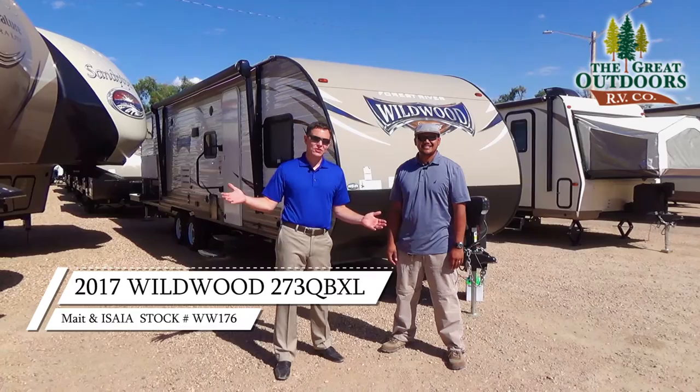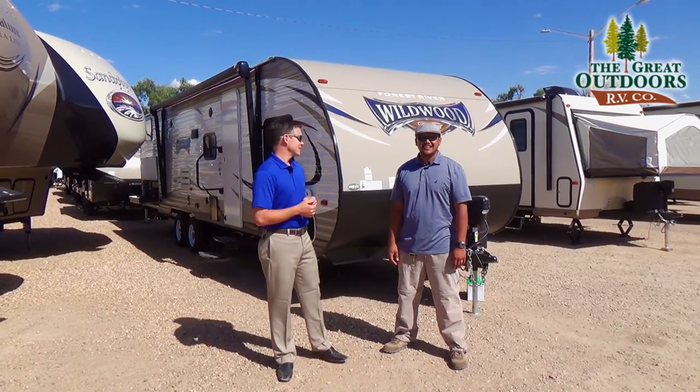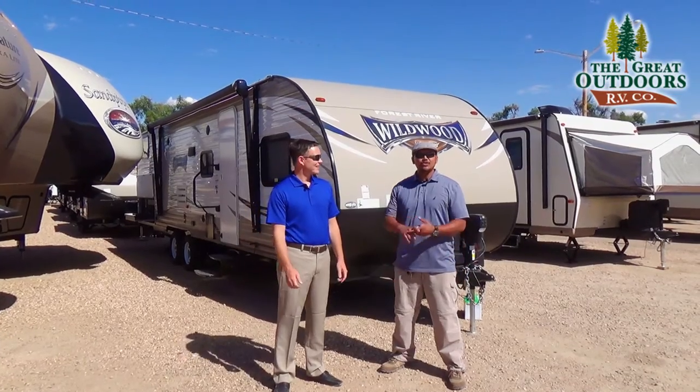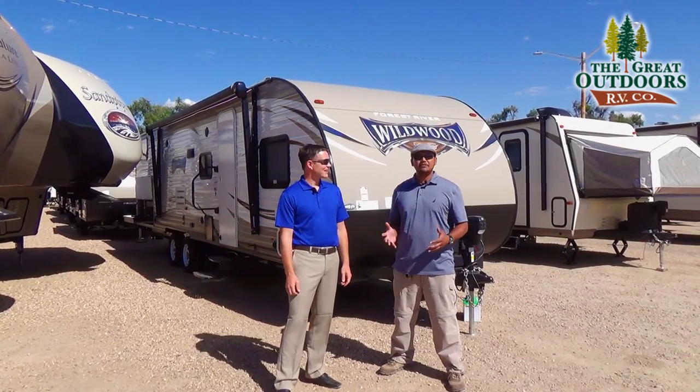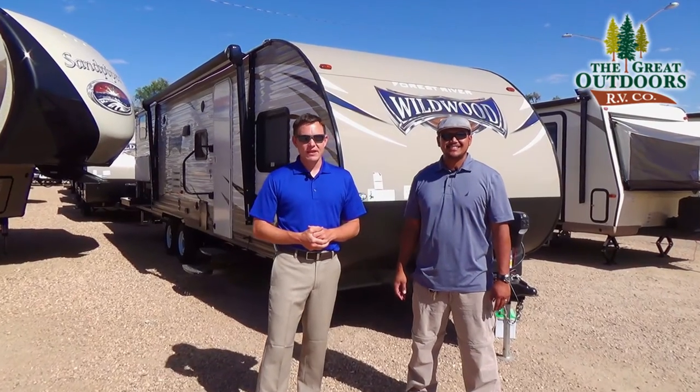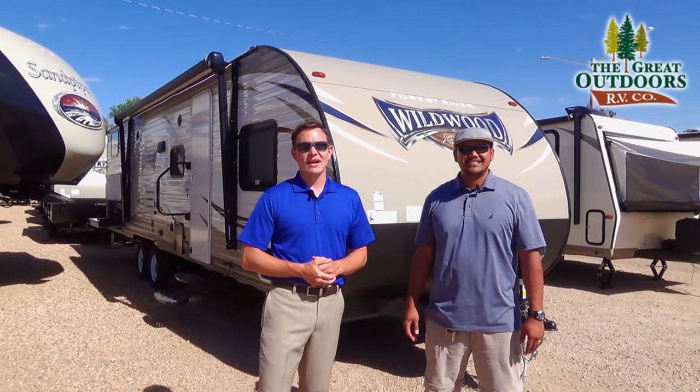Hi guys, welcome to The Great Outdoors RV. My name is Mate, and my name is Isiah. We are at The Great Outdoors RV Company off of Highway 85 in Evans, Colorado. We are looking at the Wildwood 273 QB XL.